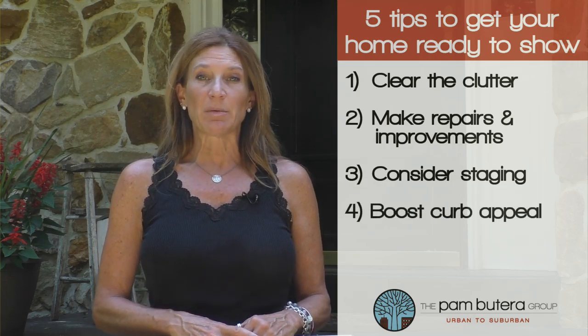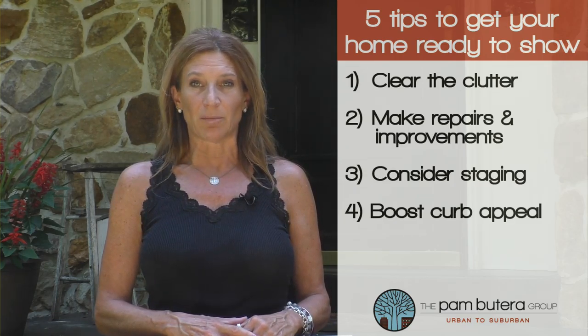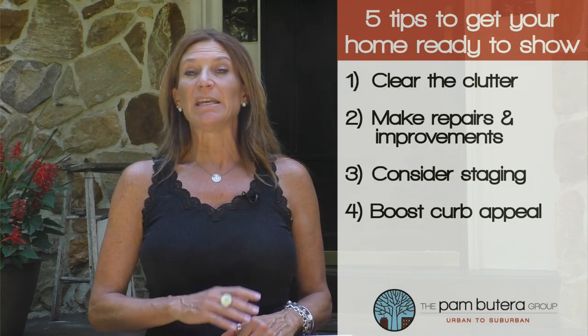Number four, boost curb appeal. You want to win those potential buyers over as soon as they pull up to the curb. So make sure the outside of your house and the landscape is a ten. Paint is a cheap way to update the outside, keep pulling those weeds, and sweeping the walkways.